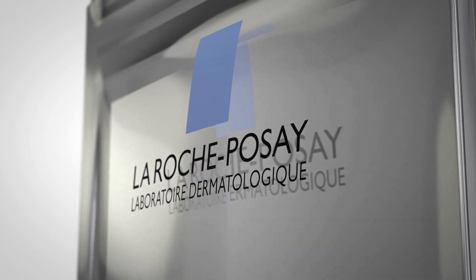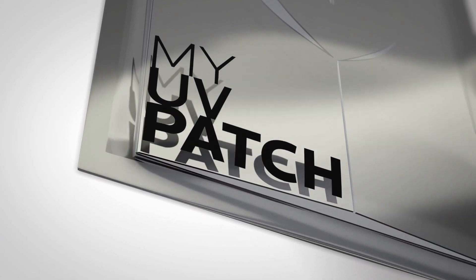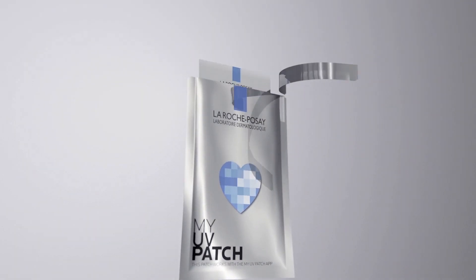Two years ago, we created My UV Patch as essentially the first step of a major campaign to understand the UV exposure of our consumers. It made a huge impact. People who wore it started applying a lot more sunscreen and spending a lot less time in the sun.